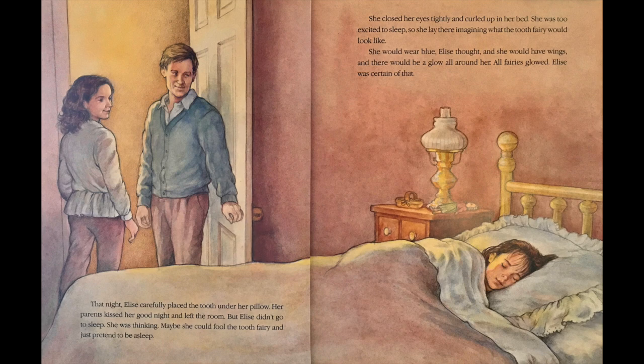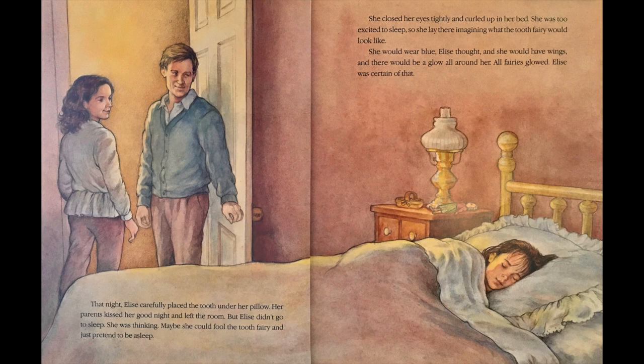Elise wasn't so sure about that. That night, Elise carefully placed the tooth under her pillow. Her parents kissed her goodnight and left the room. But Elise didn't go to sleep. She was thinking maybe she could fool the Tooth Fairy and just pretend to be asleep. She closed her eyes tightly and curled up in her bed. She was too excited to sleep, so she lay there imagining what the Tooth Fairy would look like. She would wear blue, Elise thought, and she would have wings, and there would be a glow all around her. All fairies glowed. Elise was certain of that.